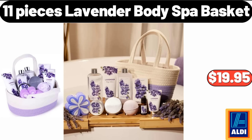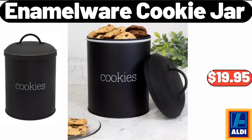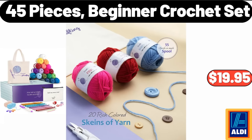Eleven-piece lavender body spa basket, $19.95. Sixteen-piece fine ceramic dinnerware set, $35.99. Enamelware cookie jar, $19.99. Forty-five piece beginner crochet set, $19.95.